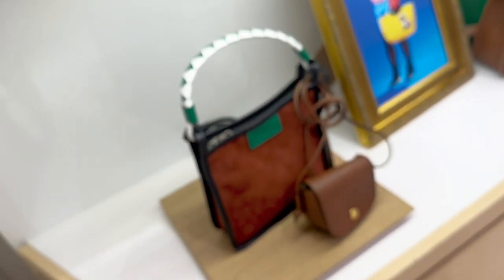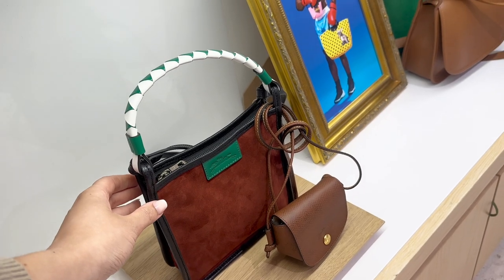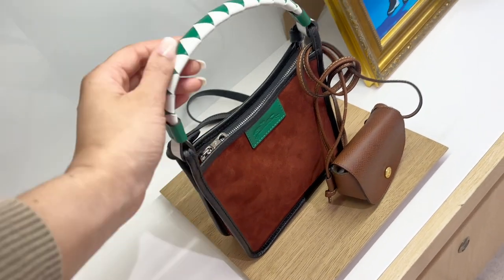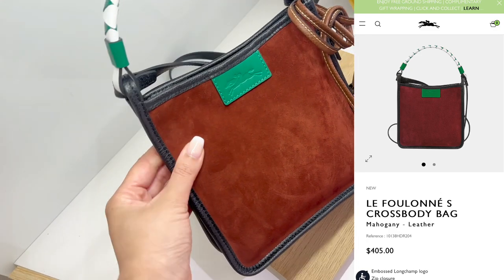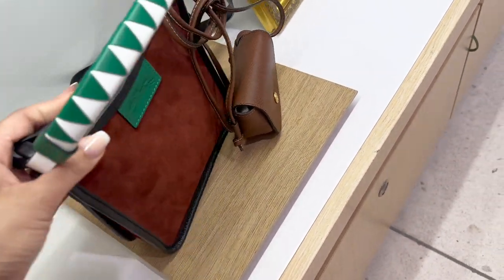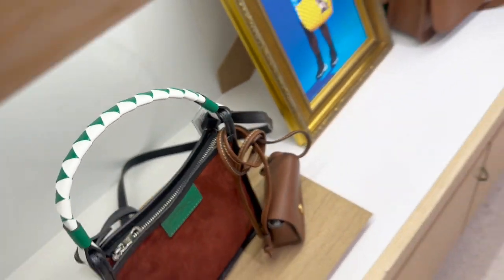Here we have the Le Fulanet in a new color. Look at this top handle strap — a beautiful woven, sort of twisted green and white colored leather. On the front you have a mahogany suede look, and on the back black leather. A nice color combo — very different!